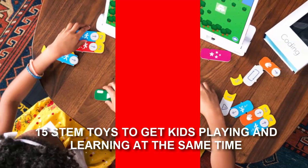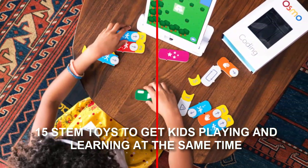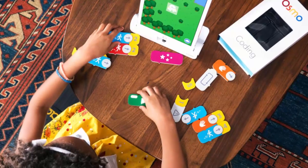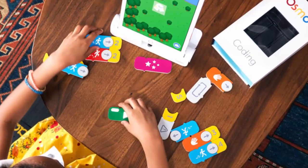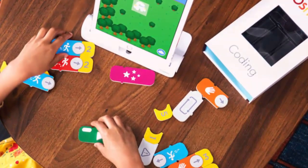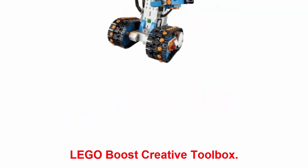15 STEM toys to get kids playing and learning at the same time. STEM, which stands for science, technology, engineering, and mathematics — toys in this category are getting more popular, and it's no wonder why. Kids can play while developing skills that'll help their academics. Here are our top picks.